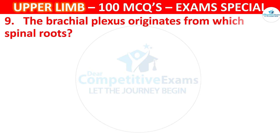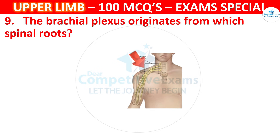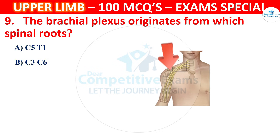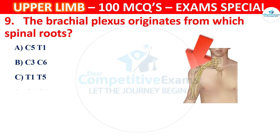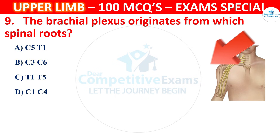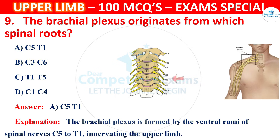Question 9. The brachial plexus originates from which spinal roots? Options are C5 to T1, C3 to C6, T1 to T5 or C1 to C4. The correct answer is A, that is C5 to T1. The brachial plexus is formed by the ventral rami of spinal nerves C5 to T1, innervating the upper limb.